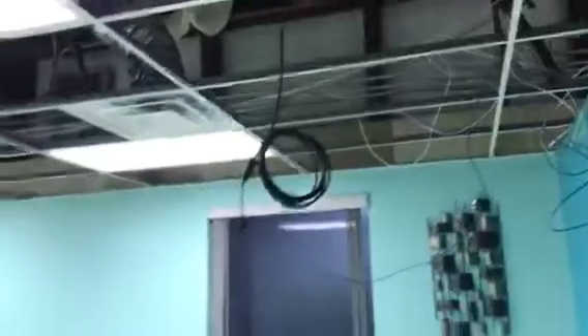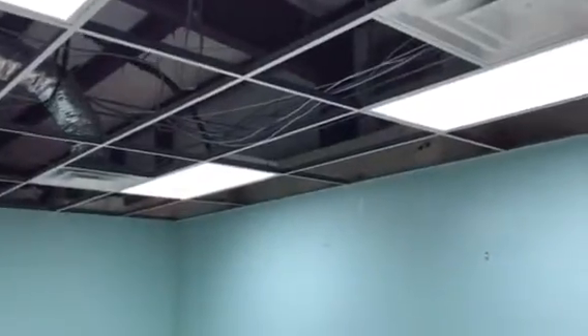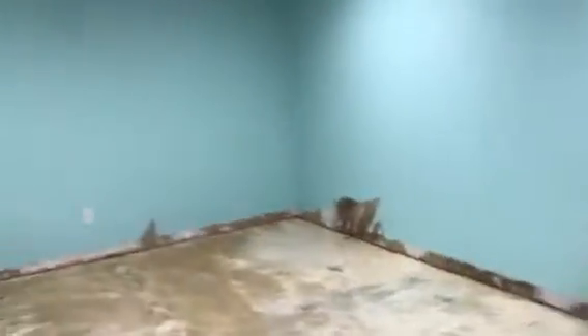He said he'd come back out tomorrow. This is my office once again — we've ripped out the ceiling tiles. If you can see it in this video, water is dripping right in the middle. There's just water coming in everywhere.